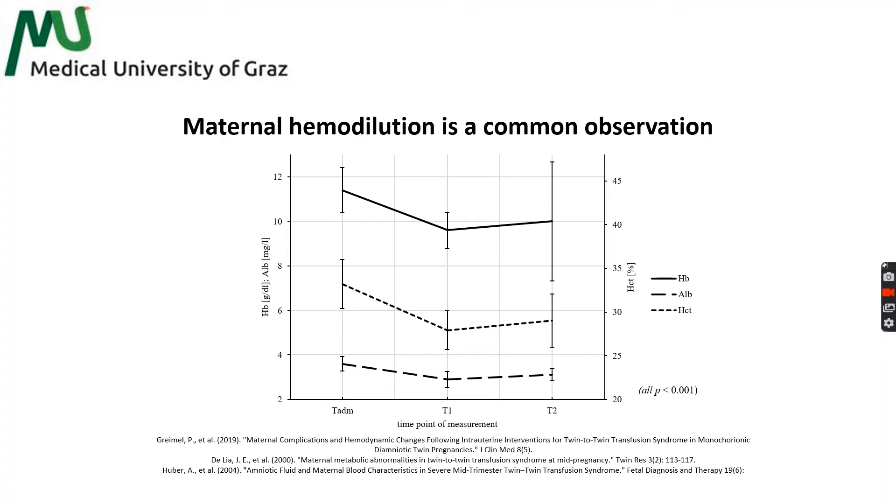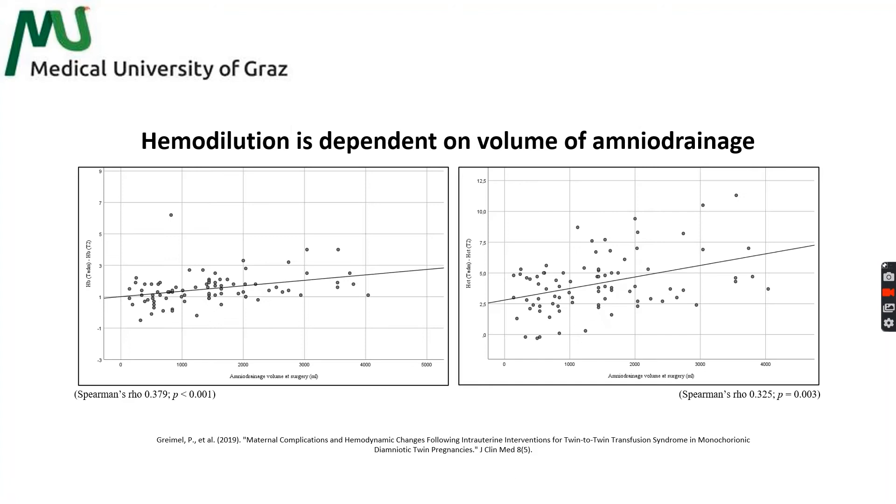In a recently published work, we could demonstrate that maternal hemodilution is not only the exception but a frequent observation of high-volume amniodrainagage. As you can see on the figure, maternal hematocrit, hemoglobin, and serum albumin dropped significantly from preoperative to postoperative measurements, suggestive of maternal hemodilution. Furthermore, we were able to demonstrate a significant relationship between the amount of amniotic fluid drained and maternal hemodilutional effects.